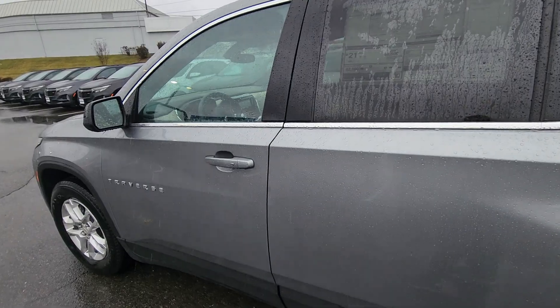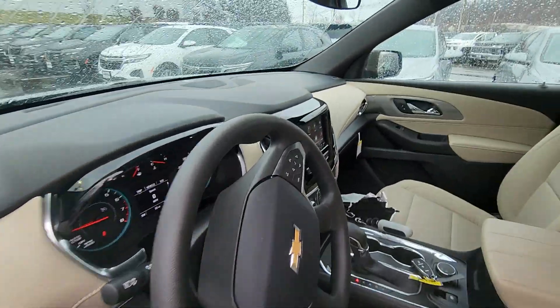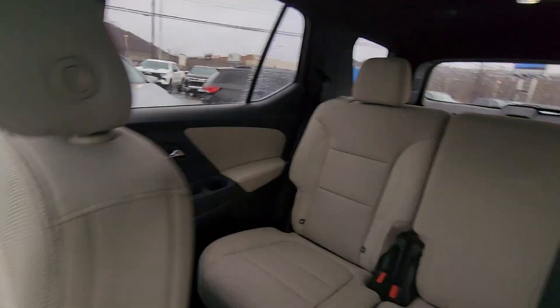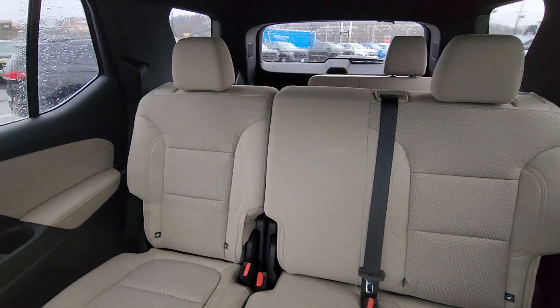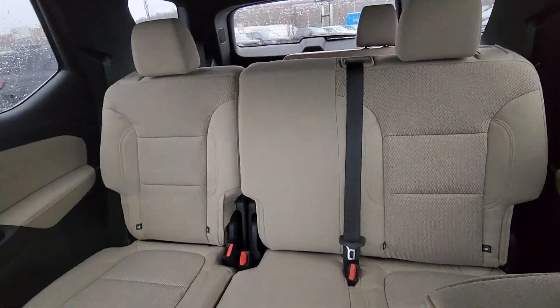I just wanted to do a quick walk-around video for you, just to let you know that it is here. The LS trim does have the full bench in the second row. You are going to get a bench in the third row as well, so it is an eight-passenger vehicle.